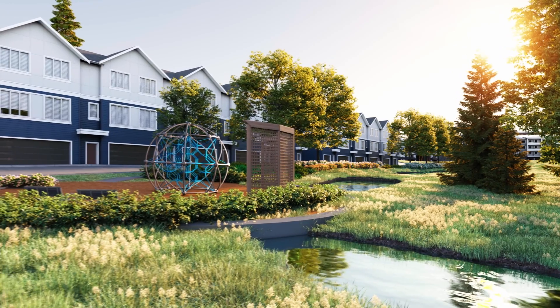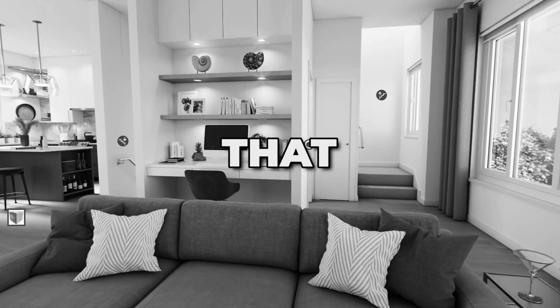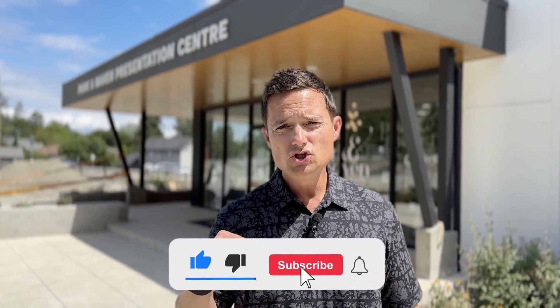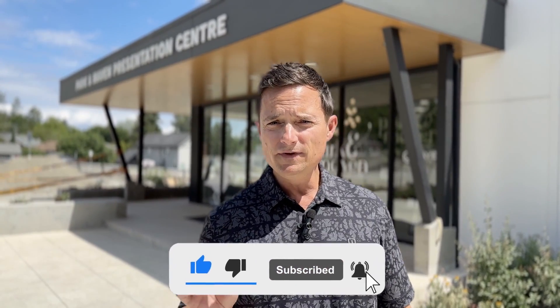While there's a lot of things to love about this property, there might be some things that don't work for you, so make sure you stick around to the end. If you're watching this, make sure you hit that like button and subscribe below so you don't miss out on any of our new videos. Now let's head in and see what Park & Maven's all about.